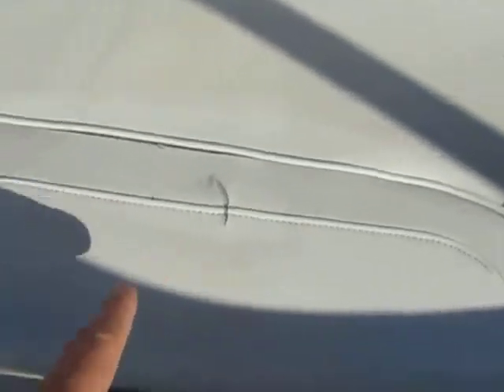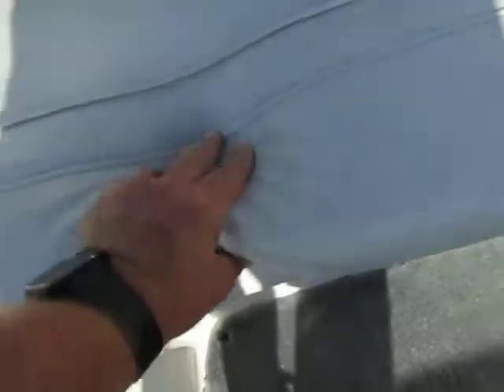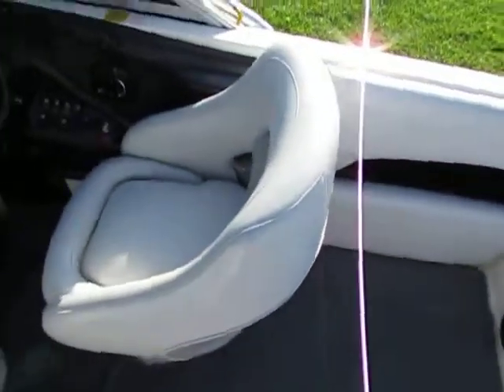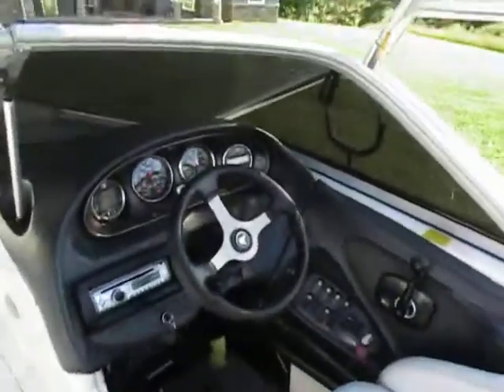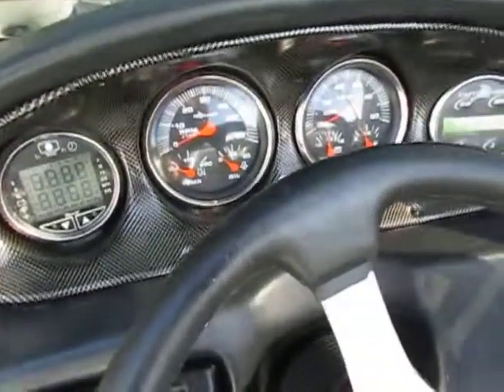As you can tell from the pictures, it's got a few little spots we've pointed out — it's not new, but this is the original interior. The carpet and seats are very plush, soft, and nice, as you can see. All the gauges come on.